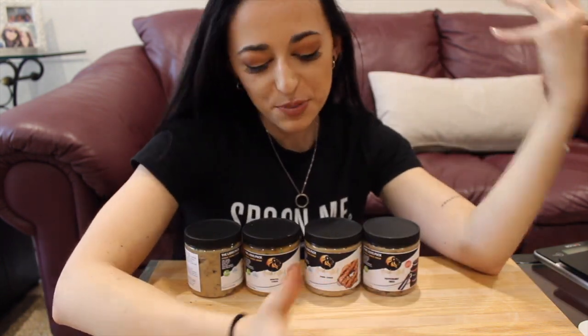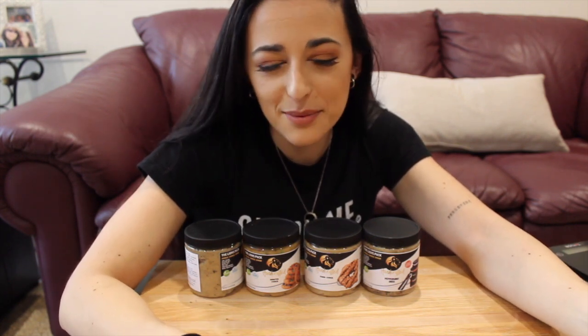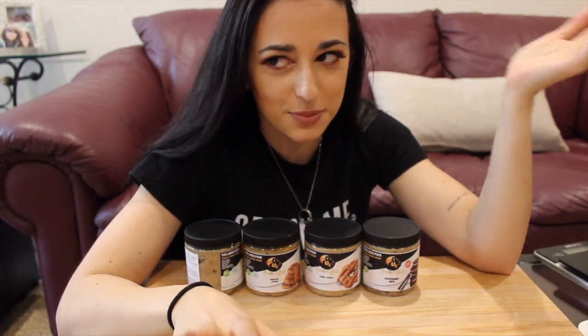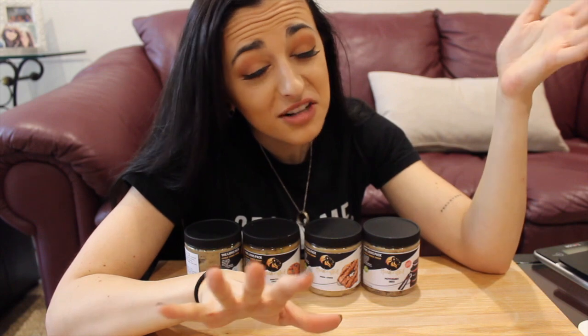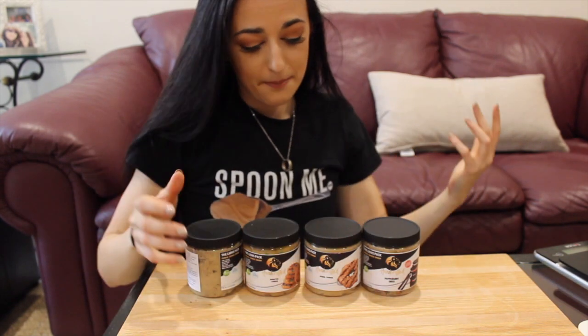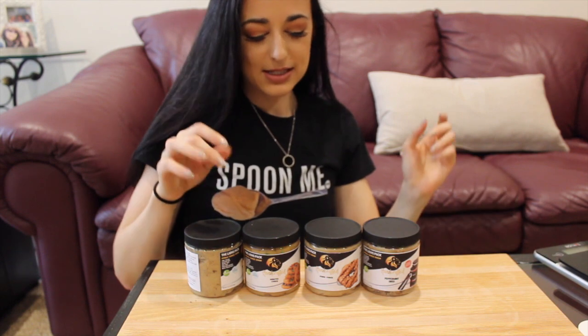I hope you enjoyed this review — I know it's been requested a few times. If you did enjoy it, give it a thumbs up and comment below what other flavors you'd like me to try. I do plan on trying all of them, but if there's one sooner than later you'd like me to try, I'll buy those and go try them for you. They were all freaking delicious.